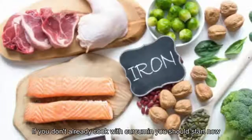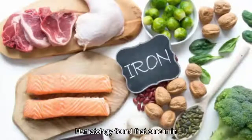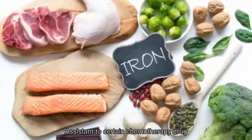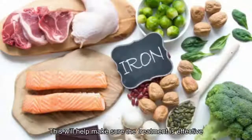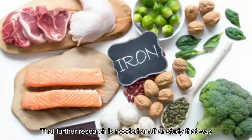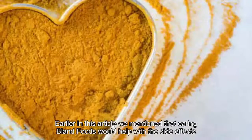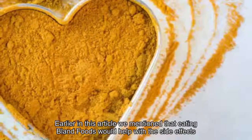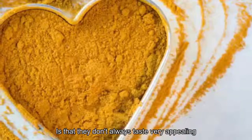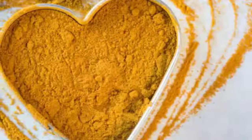Number eight: best — cook with spices. If you don't already cook with curcumin, you should start now. A 2010 study published in the Annals of Hematology found that curcumin, found in the spice turmeric, may reduce your risk of becoming resistant to certain chemotherapy drugs. This will help ensure treatment remains effective, though further research is needed. Another study on mice found that curcumin could slow the growth of multiple myeloma cells. Adding turmeric is also a great way to spice up the flavor of otherwise bland foods.